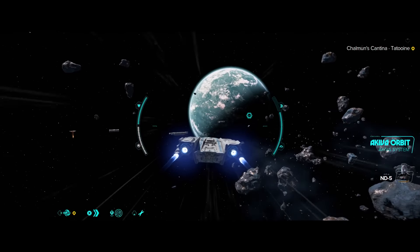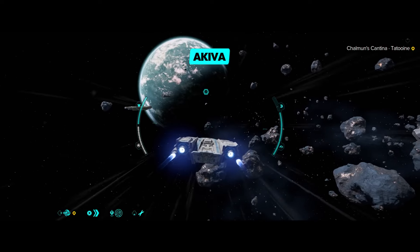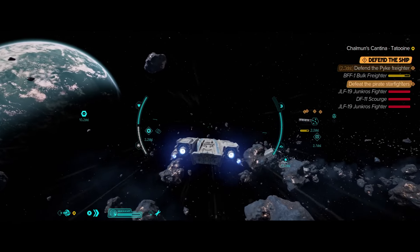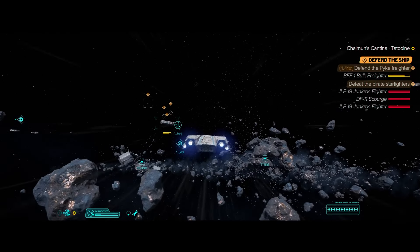Akiva space. Akiva is an Outer Rim planet that the Empire controls via the local government. Normally, the Empire doesn't have a presence there, but like with many other remote worlds, they carry out occasional audits with support from the Imperial military.